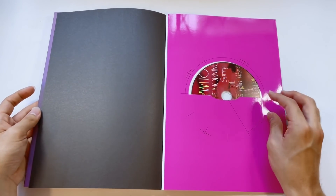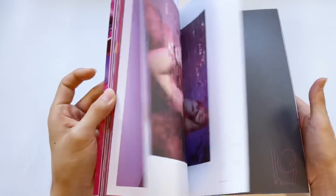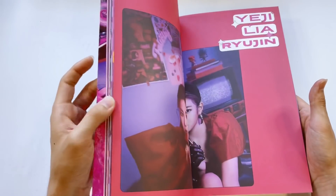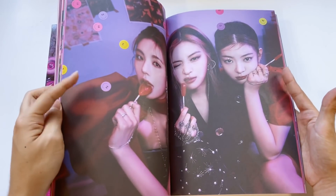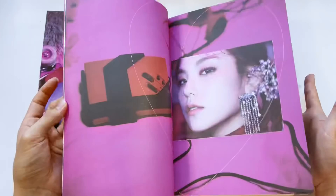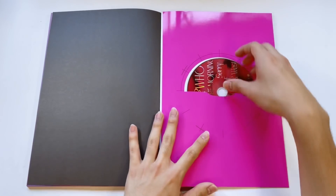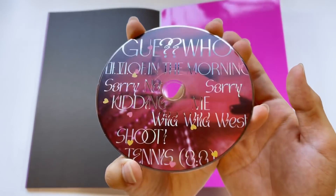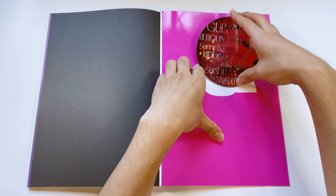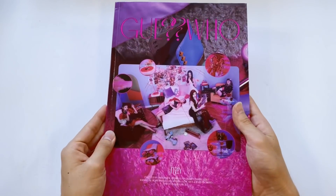I didn't even comment on the photo book! This concept has to be my favorite — the heart lollipops, the whole pink smiley face and purple color palette is so pretty. That's why this one's my favorite version. Now let's look at the CD — oh, really pretty. That was the Day version.